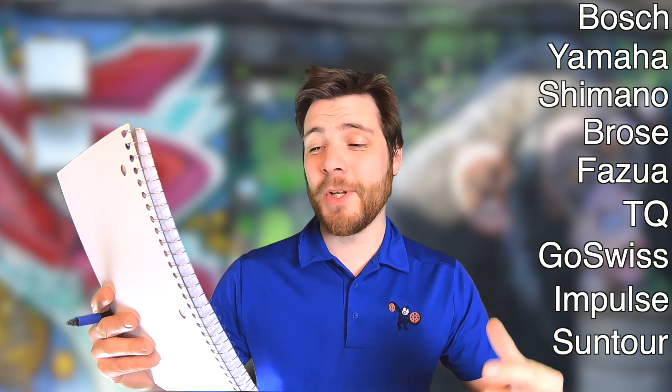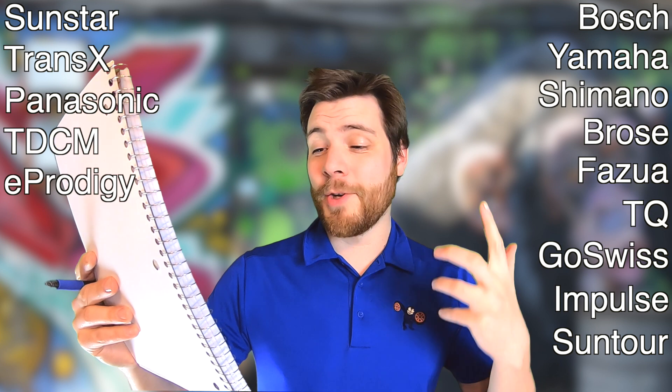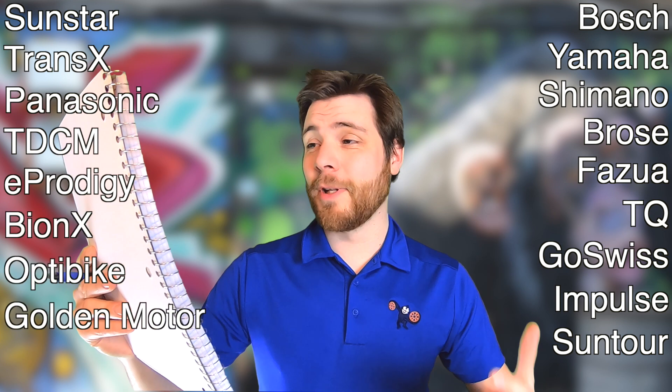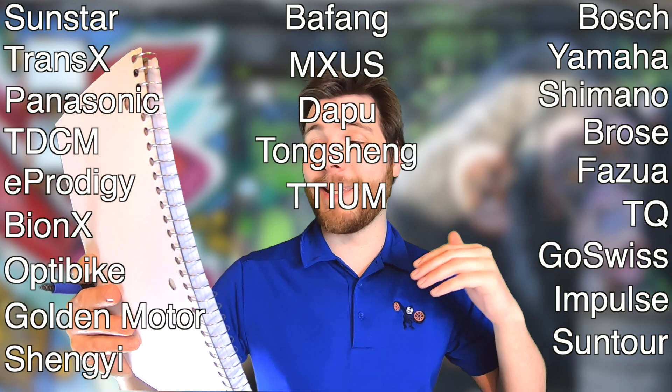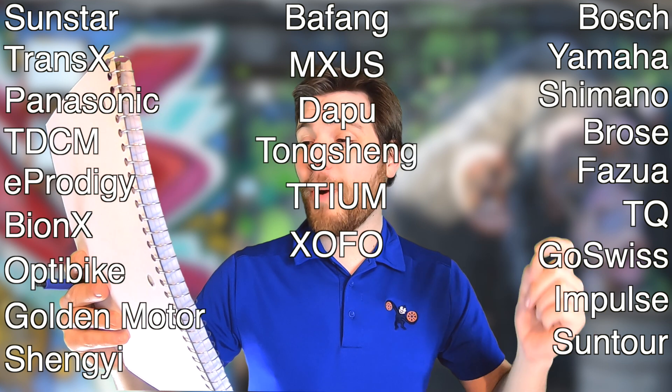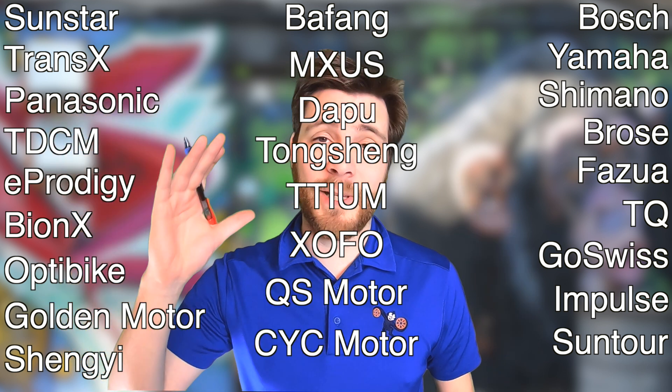The list just goes on and on, and those are just from four different companies. There's also Fizua, TQ, Go Swiss, Impulse, Suntour, Sunstar, TransX, Panasonic, TDCM, eProdigy, Bionics, Optibike, Golden Motor, Shang-Yi, Buffang, MXUS, Dapu, Tongsheng, Tidium, XOFO, QS Motor, CYC Motor — and I'm missing a ton, I'm sure. Those are just the motor companies I could list off the top of my head.